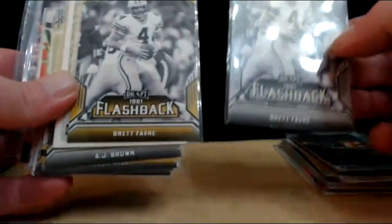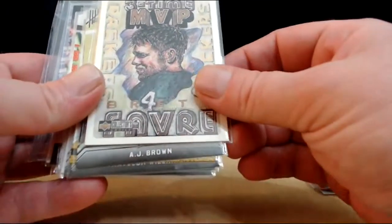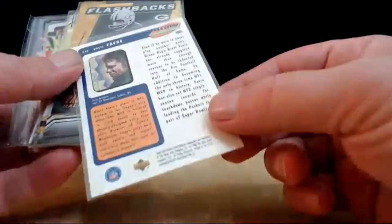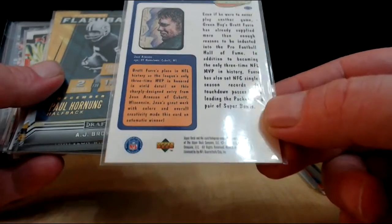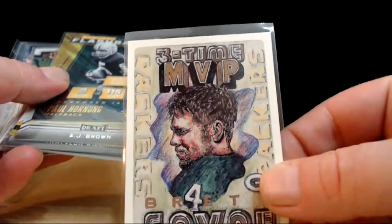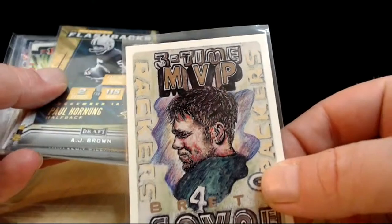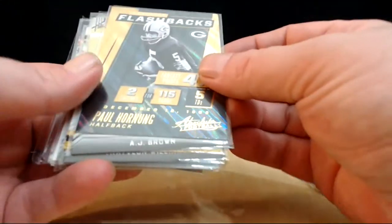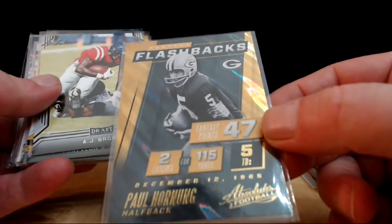Flashbacks - Brett Favre - the regular and the gold. And the three-time MVP Upper Deck - this was probably the card in that lot that I really wanted, probably got it for a buck or two. Brett Favre was so exciting to watch. What's that Big D? Thanks buddy - what a guy, man. That's awesome, thank you sir. Paul Hornung - that's a beautiful card, super shiny from Absolute. Absolute makes some good stuff - it's a good product, I like it a lot.